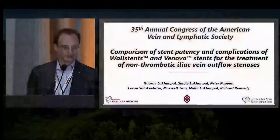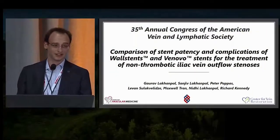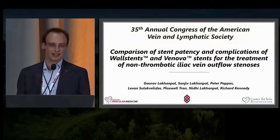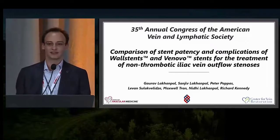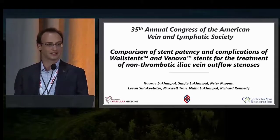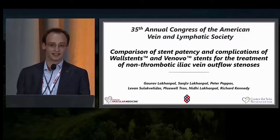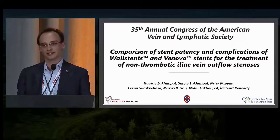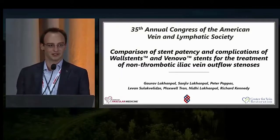Good afternoon. First of all, on behalf of my co-authors and colleagues, thank you very much to the organizing committee for the opportunity to present here today. My name is Lavon. I'm a prospective medical student at the Center for Vascular Medicine, and today I'll be presenting a comparison of the stent patency and complication rates of the Boston Scientific Wall stent and the Bard-Venovo stent for treatment of non-thrombotic iliac vein outflow obstruction lesions.